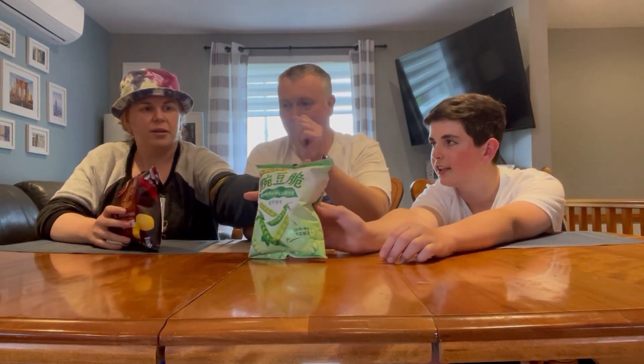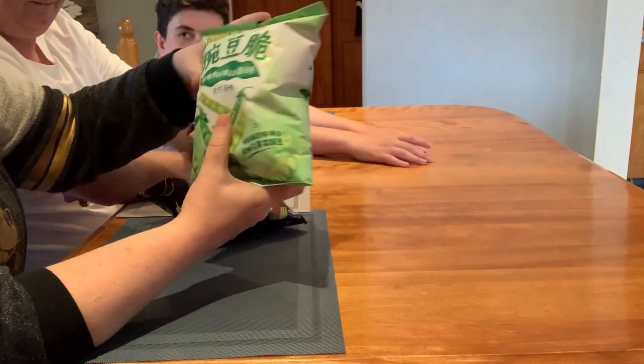Hello everyone, welcome back to a new video on the Land Mater. I'm here joined with Dad and Pam. Hi everyone! We're gonna try some different types of chips. This one is a pea chip — cheesy flavor.